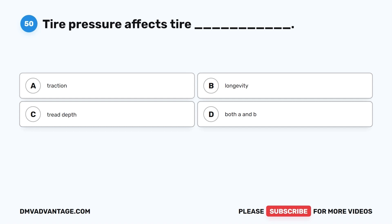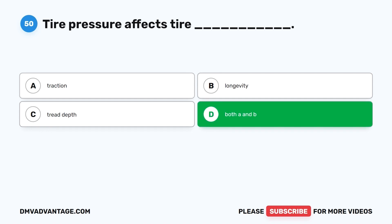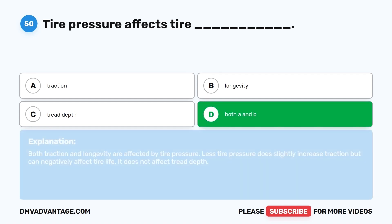Question 50. Tire pressure affects tire: A. Traction. B. Longevity. C. Tread depth. D. Both A and B. The correct answer is D, both traction and longevity. Less tire pressure does slightly increase traction but can negatively affect tire life. It does not affect tread depth.